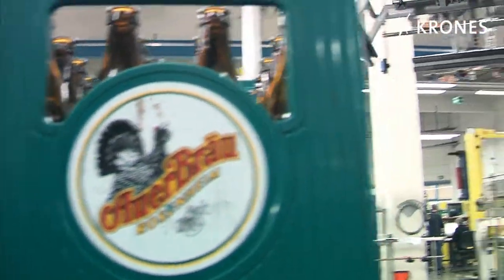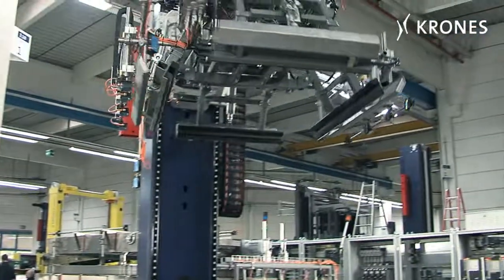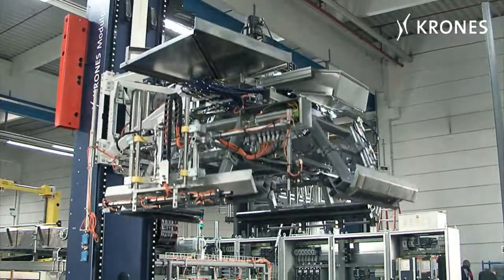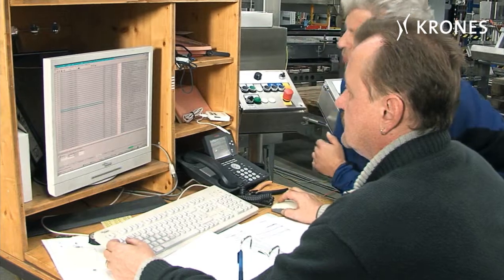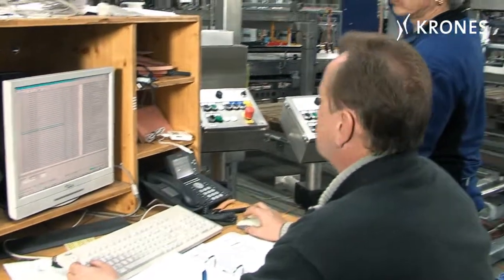At Krohn's plant in Rosenheim, the final function tests are being run on the machines for Auerpreu — the Krohn's SmartPak Packer and Unpacker and the Krohn's ModulePAL single-column palletizing robot.